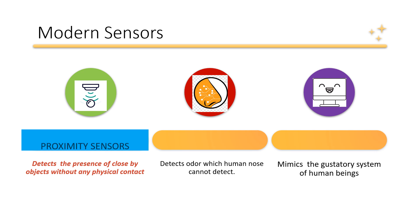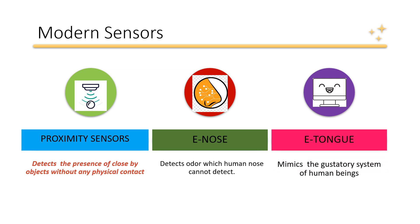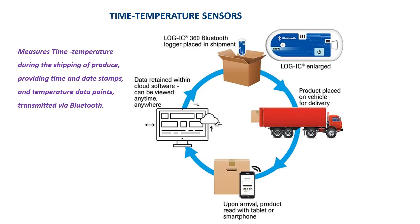Some of the modern sensors used in food and beverage industries are proximity sensors, which detect the presence of nearby objects without any physical contact. The second is the e-nose, which detects odors that the human nose cannot detect. Finally, the e-tongue, which mimics the gustatory system of human beings.